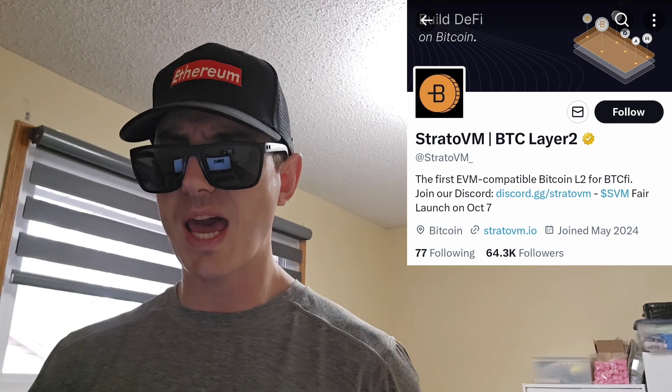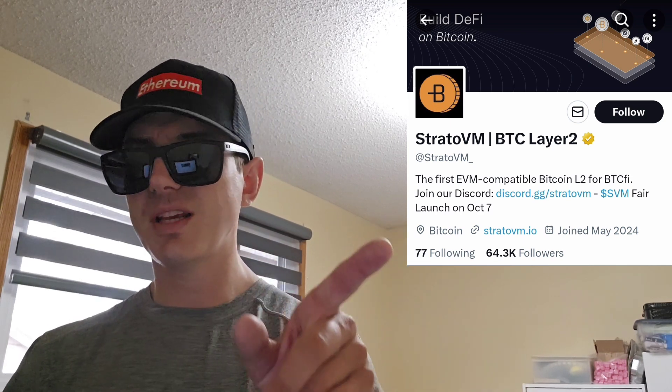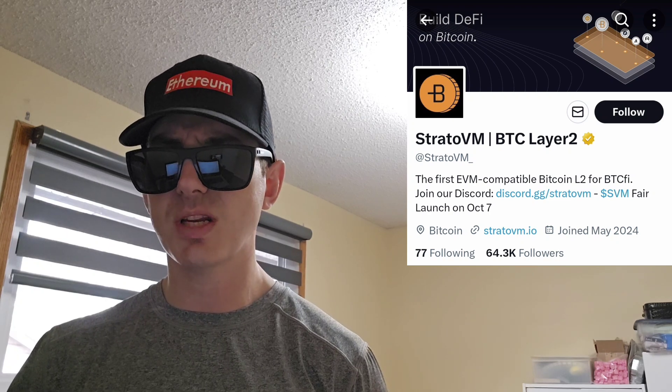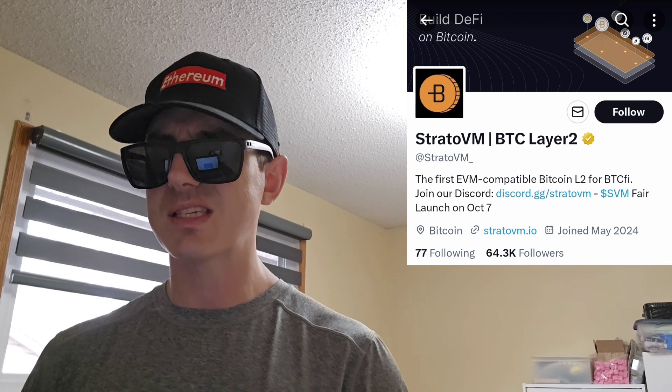They have a gold verified checkmark at @StratoVM_. It says Fair Launch on October 7th — so that's when the token comes out tomorrow. It will be listed tomorrow, October 7th, at 11 a.m. UTC time, on a very big central exchange called MEXC Global.